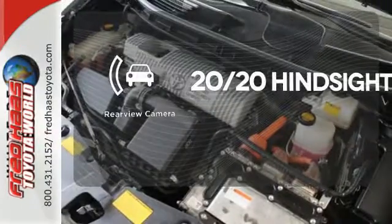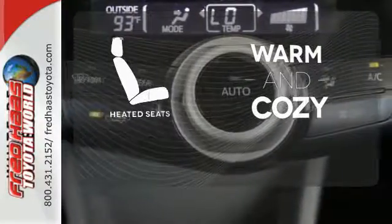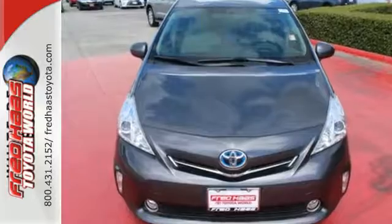See objects previously out of sight with the rear view camera. Wrap yourself in the comfort of heated seats. Start saving money today. Take a test drive in this Prius V.